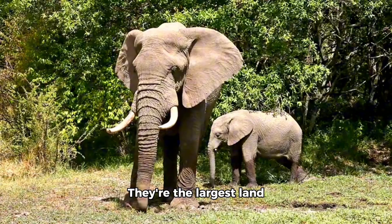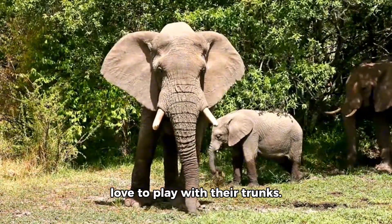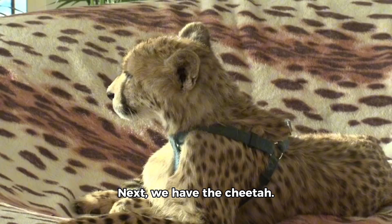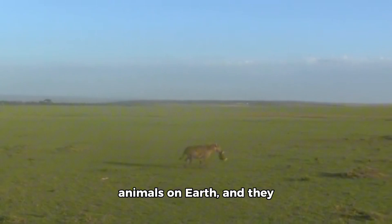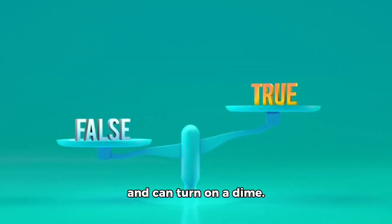Then there's the elephant. They're the largest land animals on earth, and they love to play with their trunks. They're also very intelligent and can learn new things quickly. Next, we have the cheetah. They're the fastest land animals on earth, and they love to play with their speed. They're also very agile and can turn on a dime.